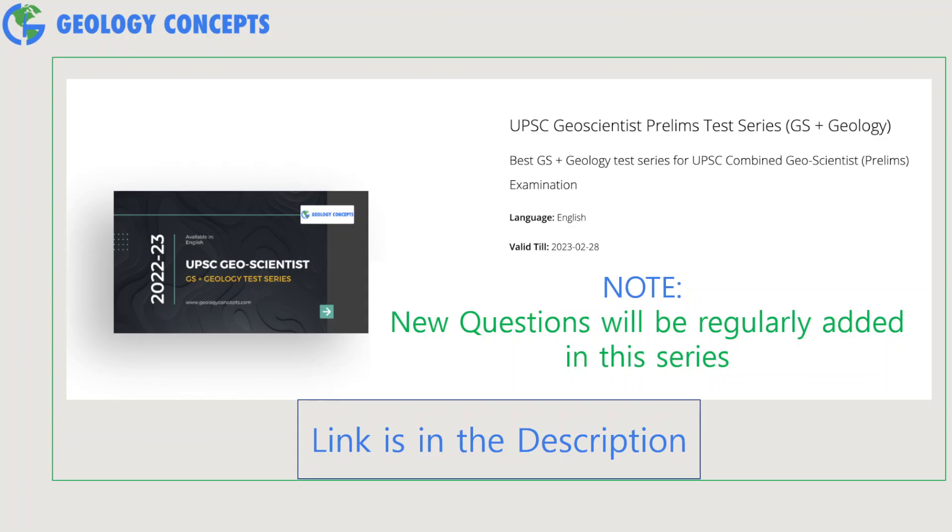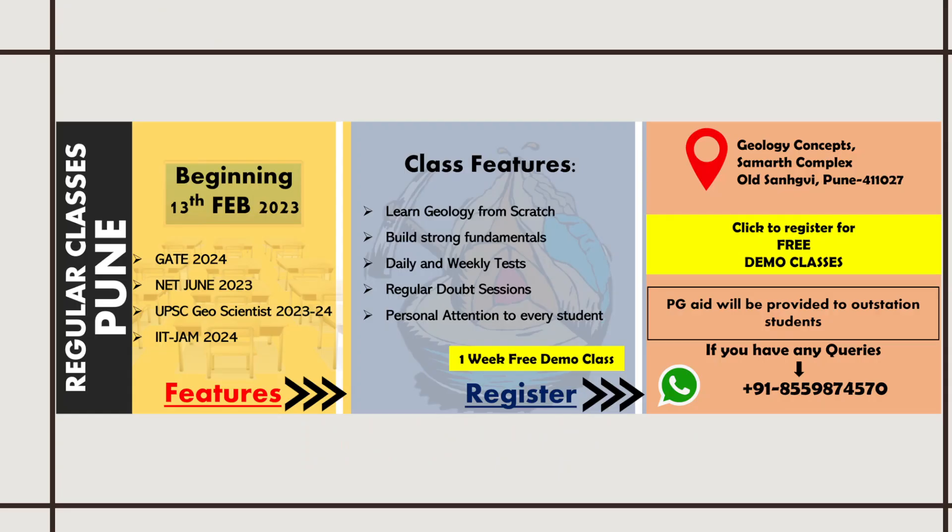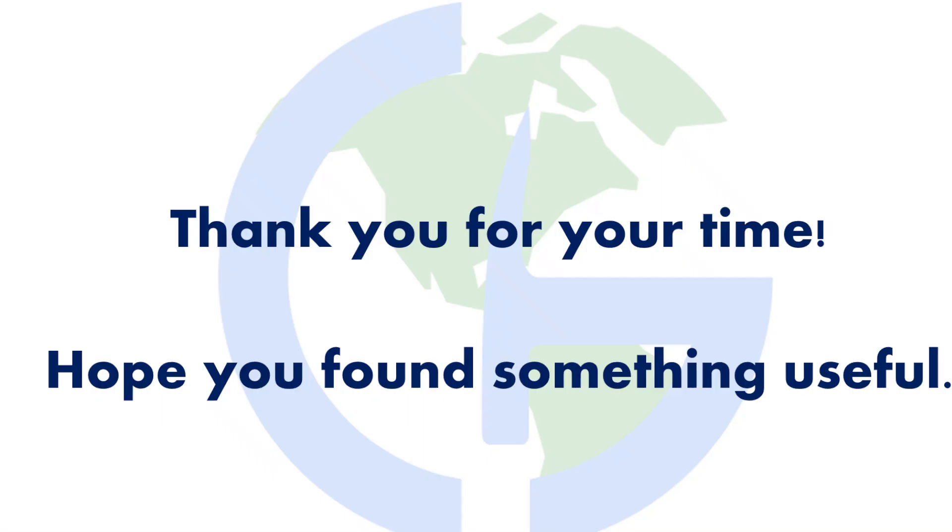That's all for today's discussion. We are happy to announce that Geology Concepts is now accessible to geology aspirants in offline mode as well. Classes for all competitive examinations are going to start from February 13th of this year. Especially for GSI aspirants, if you want to prepare for mains answer writing, we are going to launch a dedicated course where our mentors will help you master the art of answer writing. Our center is in Pune, and we will assist you with accommodation if you are an outstation student. If you have any queries, write them in the comments. Until then, keep reading, keep revising, and keep believing — I'll see you in the next video.